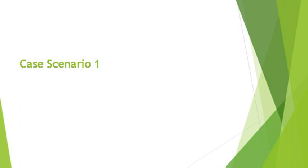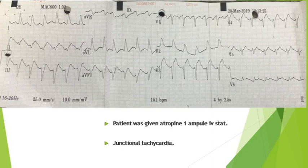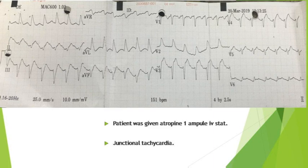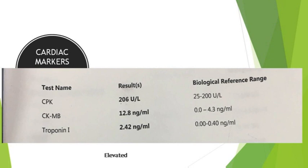Case 3: A 75-year-old female, diabetic and hypertensive, on amlodipine and oral hypoglycemics, who underwent total knee replacement. In the afternoon she suddenly developed bradycardia with giddiness, tiredness, and fatigue. ECG showed junctional bradycardia with a heart rate of around 34. After giving atropine, tachycardia occurred. Subsequent ECG showed junctional rhythm with ST changes in leads I and AVL. Cardiac biomarkers showed significantly elevated creatine kinase-MB and troponin I.